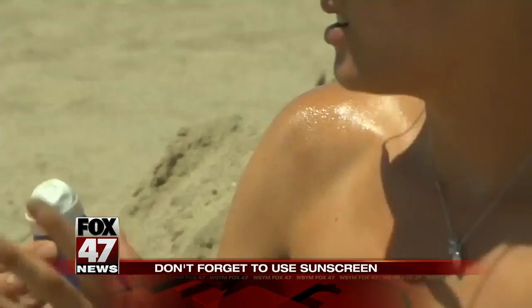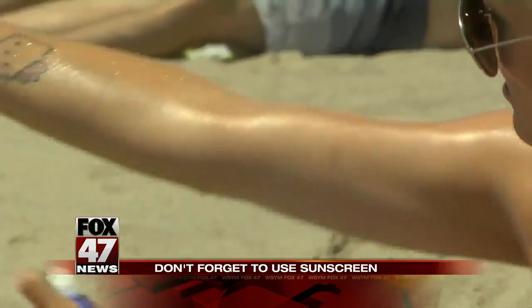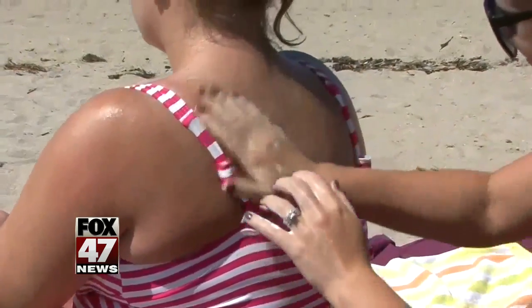Sunscreen should have a sun protection factor of at least 15, with both UVA and UVB protection. It should say broad spectrum on the label. Sunscreen should be reapplied every two hours or after swimming or sweating a lot.